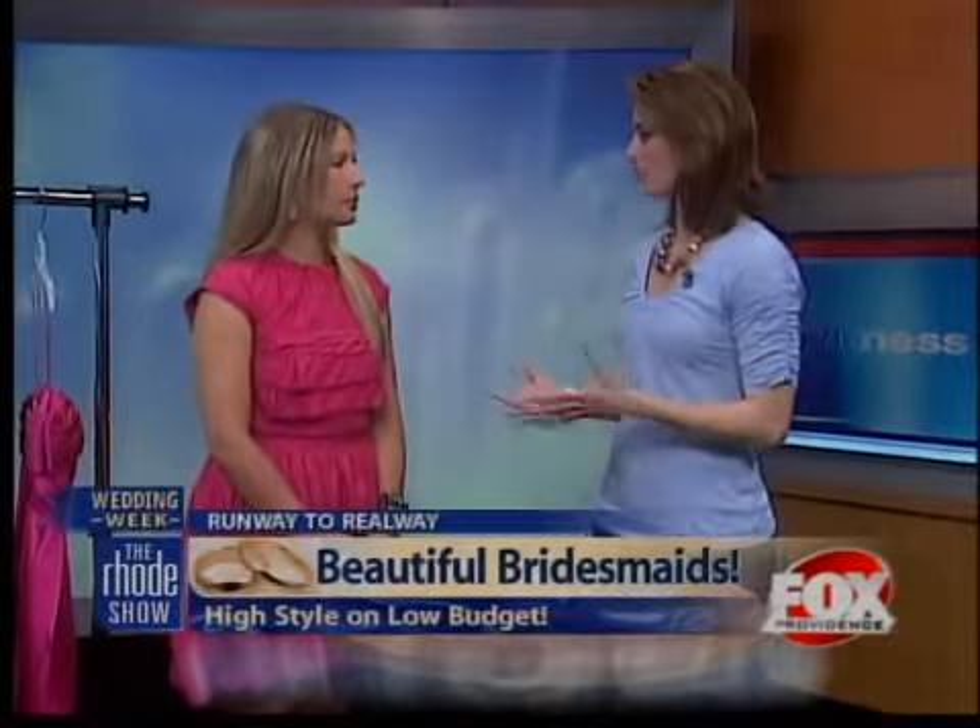Joining us this morning from Rent the Runway is AJ Nicholas. Good morning. So the first thing we want to tell viewers is: what is Rent the Runway?